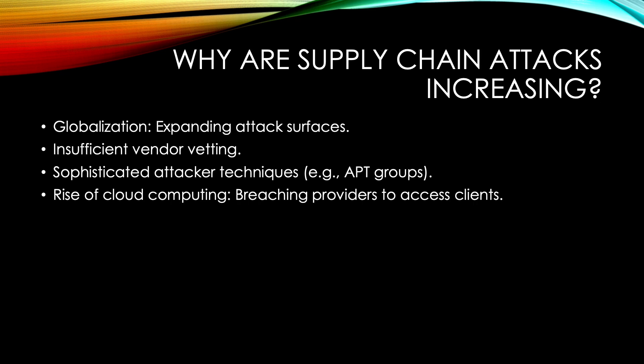So why are supply chain attacks becoming more common? There are a few key reasons. First, globalization — as businesses become more interconnected and reliant on third-party providers, their attack surfaces expand. Second, insufficient vendor vetting — many organizations don't thoroughly vet or monitor their vendors for cybersecurity practices, and hackers exploit these weaker defenses. Third, sophistication of attackers — APTs, or advanced persistent threat groups, are using stealthier and more complex techniques to evade detection.